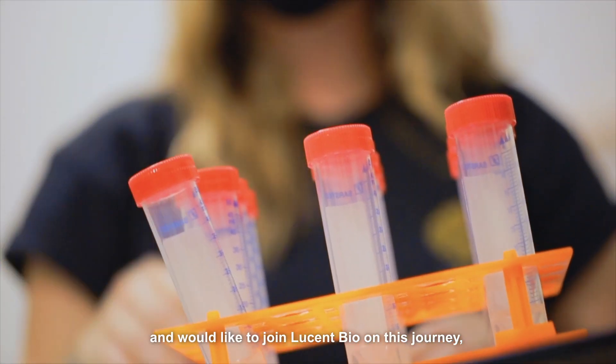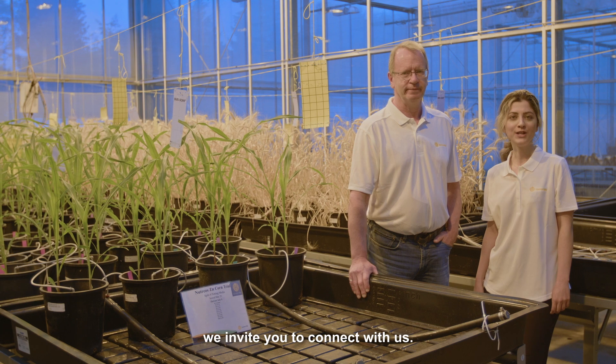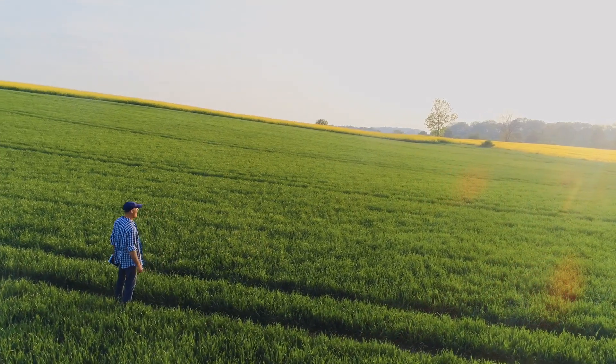If you share our vision and would like to join Lucent Bio on this journey, we invite you to connect with us. To be continued...